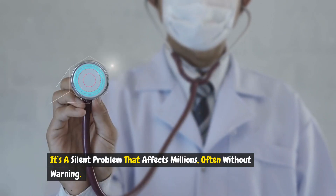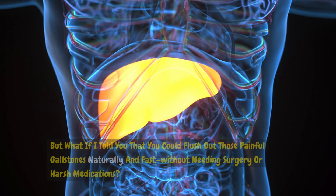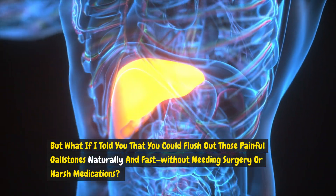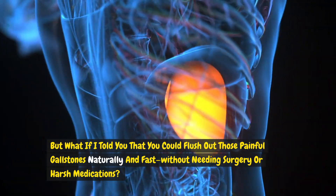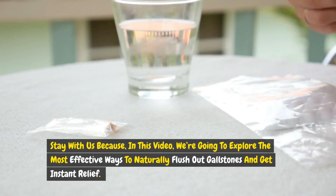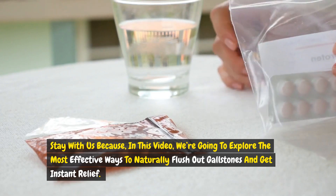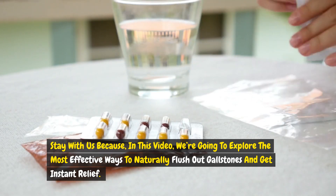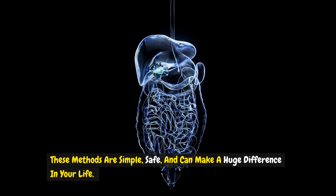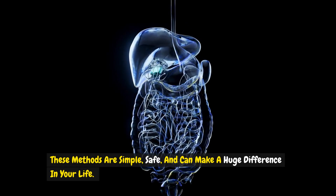It's a silent problem that affects millions, often without warning. But what if I told you that you could flush out those painful gallstones naturally and fast, without needing surgery or harsh medications? Stay with us because in this video, we're going to explore the most effective ways to naturally flush out gallstones and get instant relief. These methods are simple, safe, and can make a huge difference in your life.